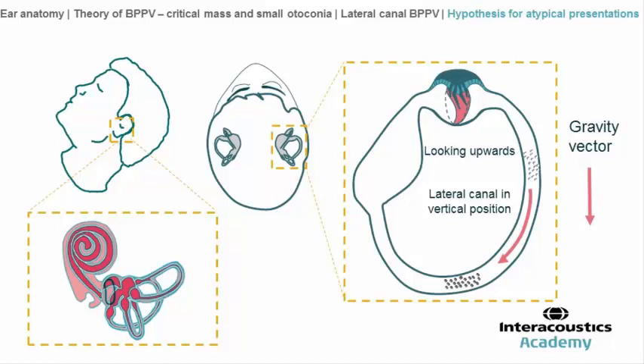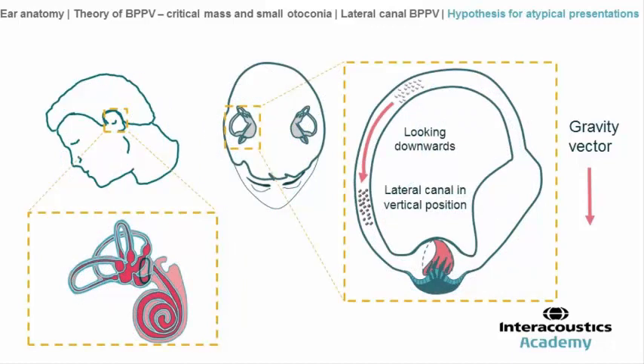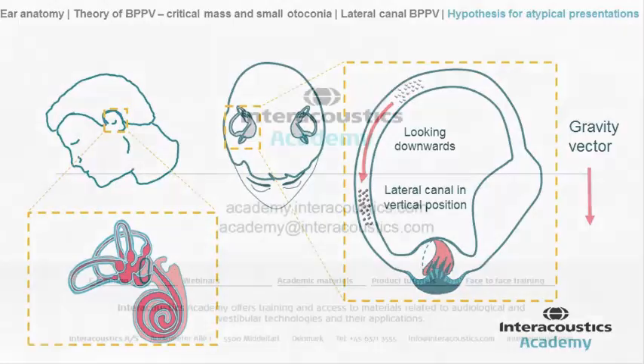Now, to explain the disabling sensation while looking upwards: the vector of displacement of this group of particles will pull the cupola. Conversely, the same patient will feel dizzy while looking downward, because the vector for this group of particles will push the cupola. Thank you.